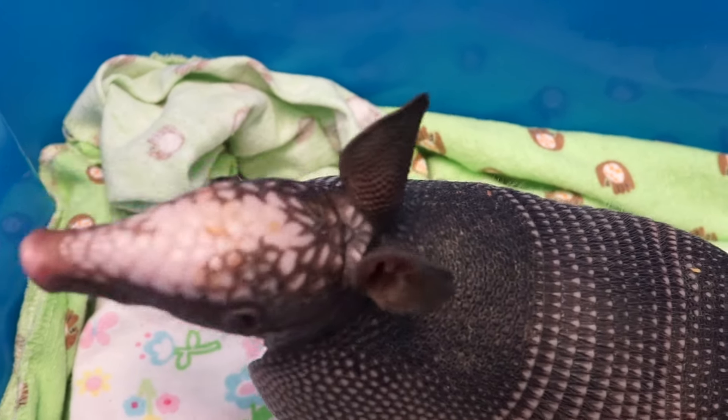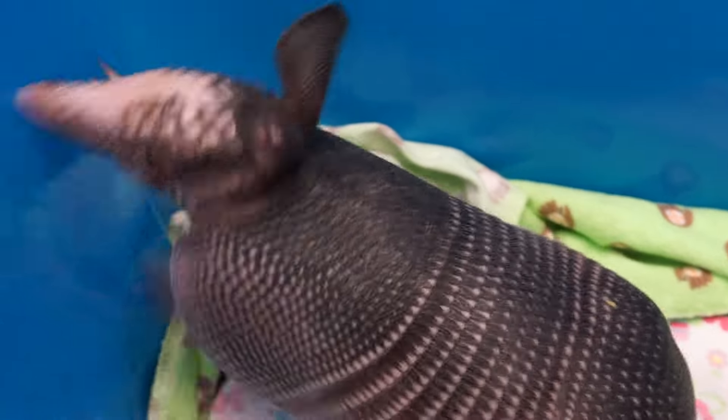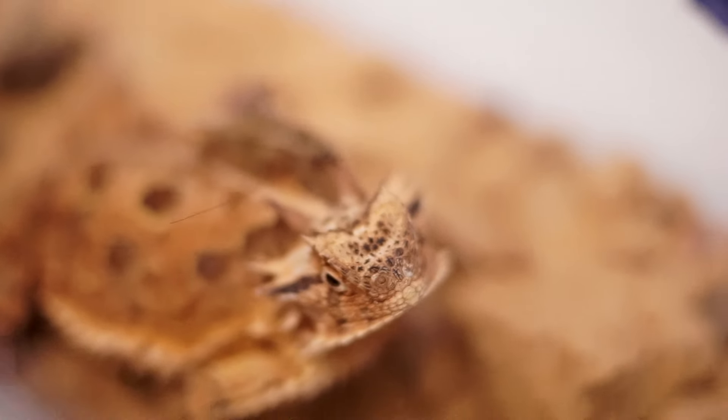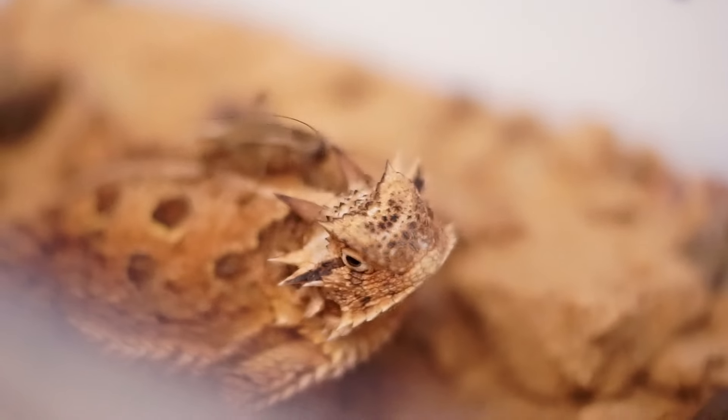We get quite a wide variety — no day is the same. We can have tiny birds, we could have huge deer and mammals. So we've just got to be prepared for everything.